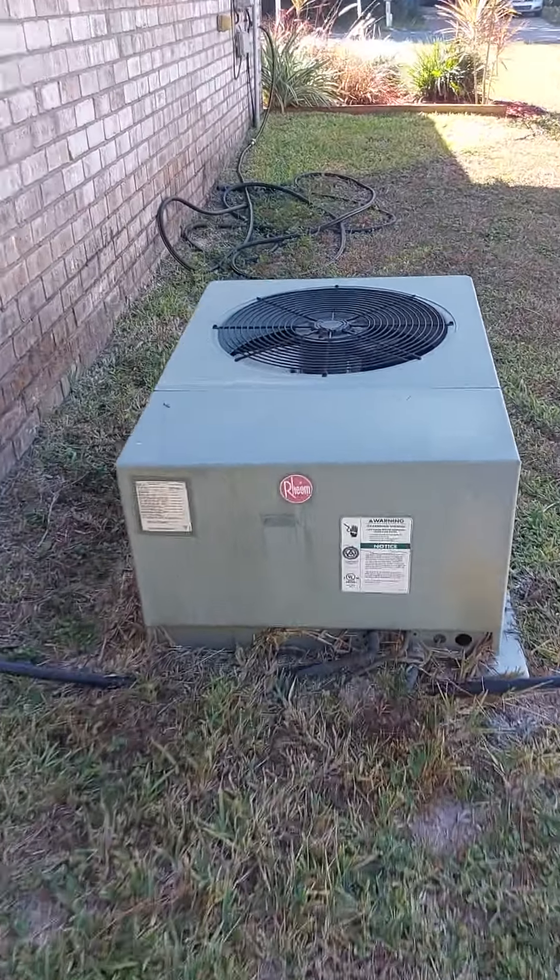2006, okay. A little carport out here, it's got power.